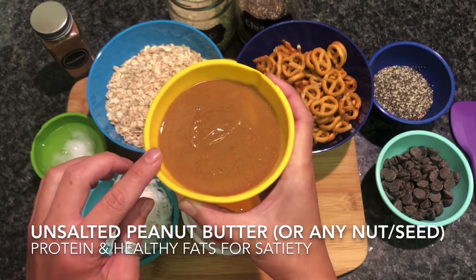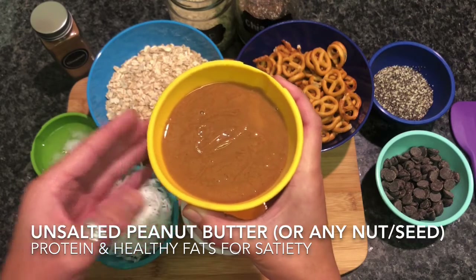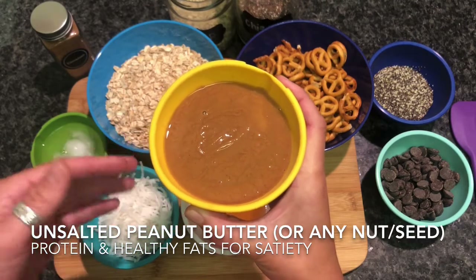When you look at the ingredient label for your nut or seed butter, it should only be one ingredient — the peanut, the almond, the cashew, or so forth.